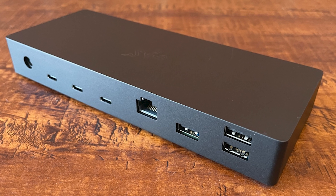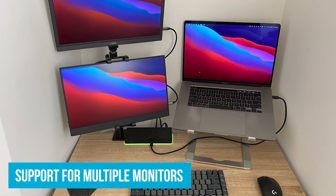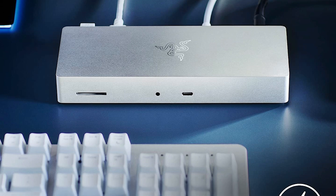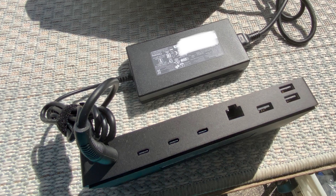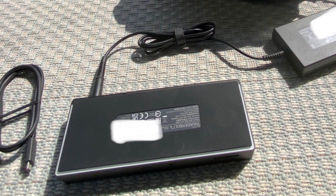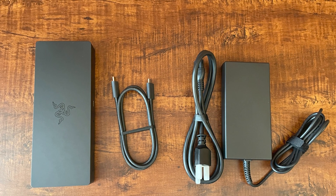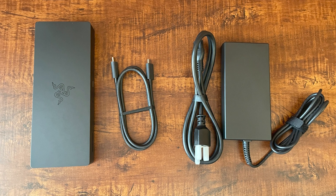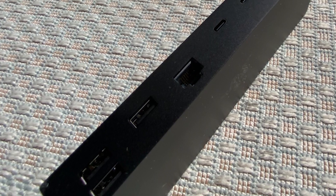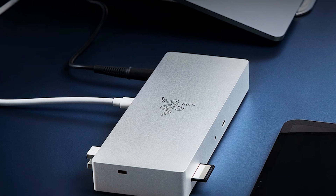One of the best features is its support for multiple monitors — if you have an Intel-based MacBook, you can connect two 4K monitors, while M1 MacBook users can connect one 4K monitor. Speed is another highlight: with Thunderbolt 4 and USB 4 compatibility, you get super-fast data transfer rates for moving large files like photos and video. You can charge your MacBook with up to 90 watts of power while using other connected devices, and the dock also supports older Thunderbolt devices, so you don't have to replace your existing gear.